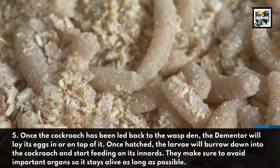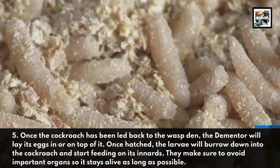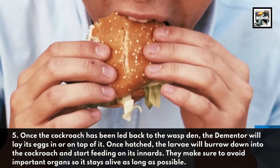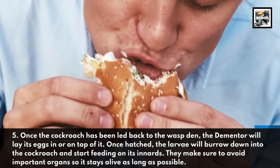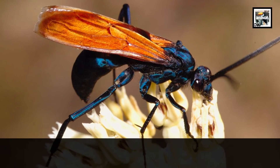Once hatched, the larvae will burrow down into the cockroach and start feeding on its innards. They make sure to avoid important organs so it stays alive as long as possible.